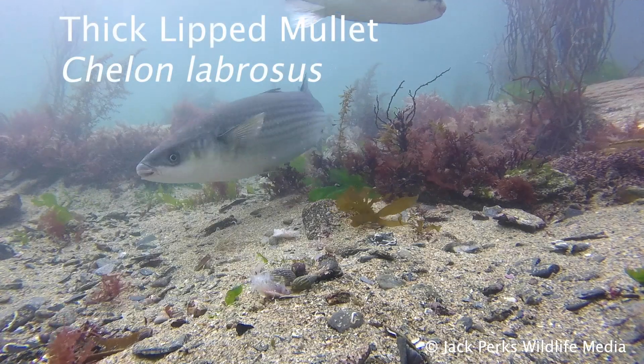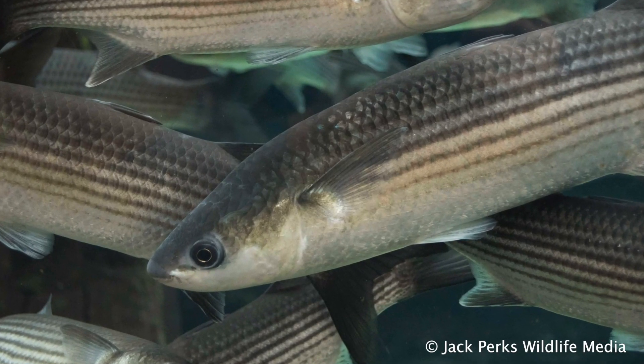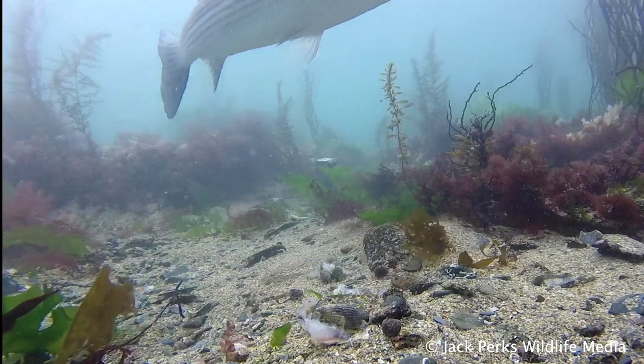The thick-lip mullet is the largest species, getting to weights of up to 14 pounds, and often this is the species you see cruising around harbours and jetties. They're slow growers but are long-lived fish, getting up to 30 years old.